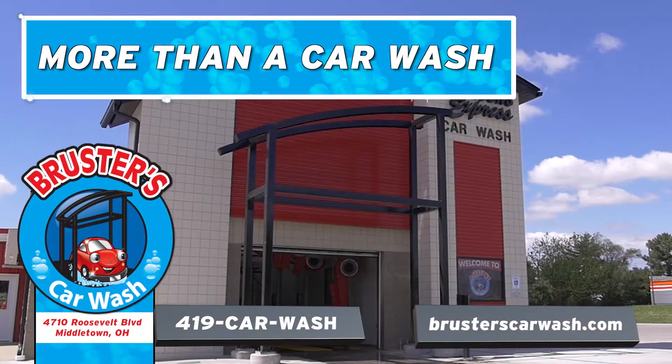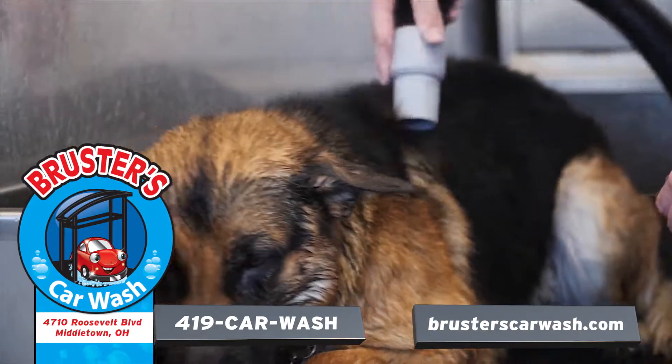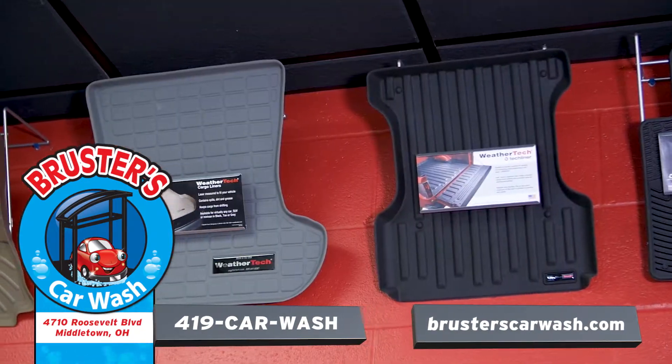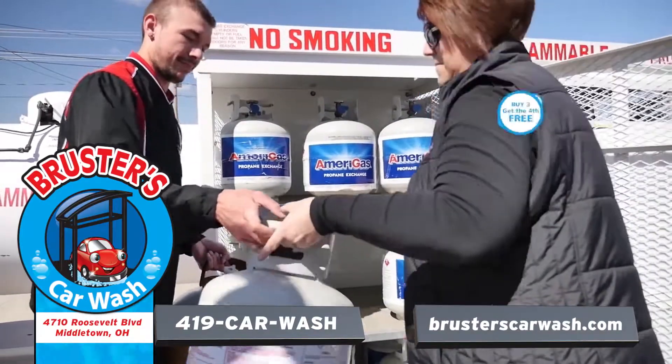At Brewster's Express Car Wash in Middletown, we're more than just a car wash. Brewster's has an easy-to-use pet wash, purified drinking water, full line of WeatherTech accessories, and buy three, get the fork-free propane refill.